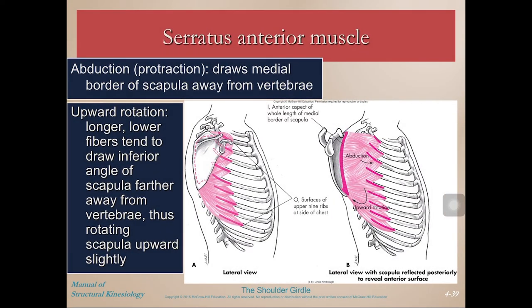Serratus anterior is the one you can strengthen by doing push-ups all the way into protraction. It can cause protraction — drawing the medial border of the scapula away from the vertebrae — and it can also cause upward rotation. The longer lower fibers draw the inferior angle of the scapula further away from the vertebrae.